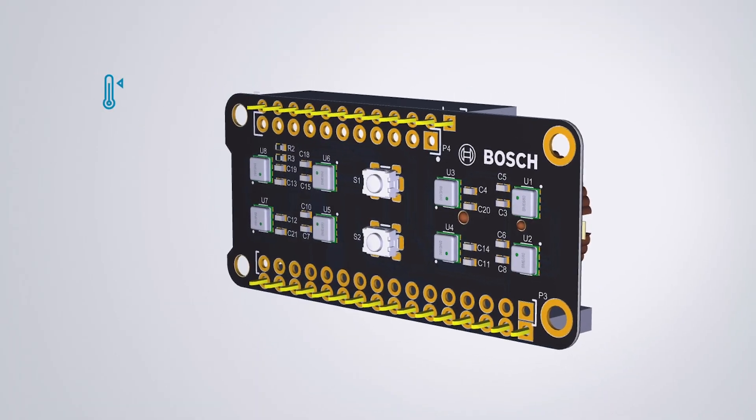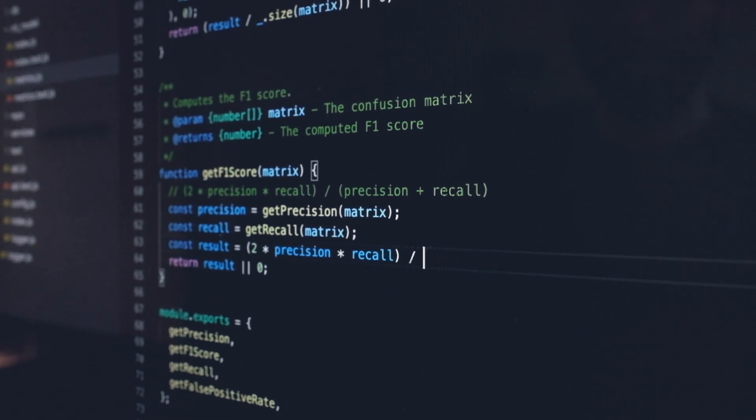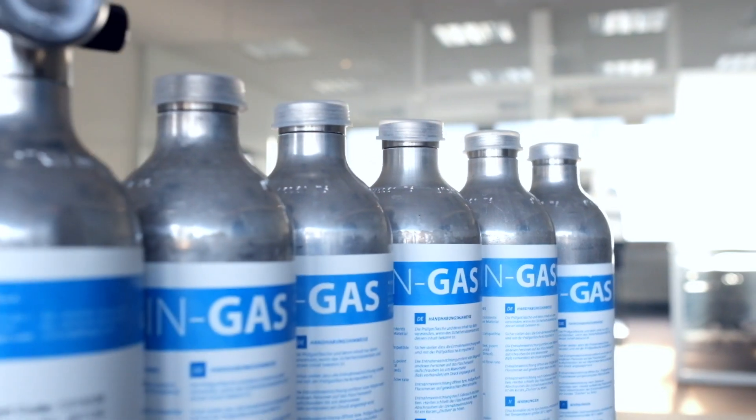It digitizes temperature, pressure, humidity and gas data. And by using machine learning algorithms, the BME688 is able to measure and recognize the unique fingerprint of different gas mixtures.